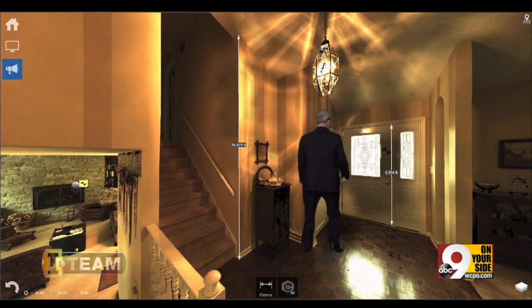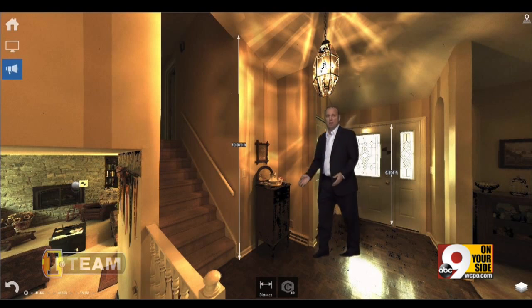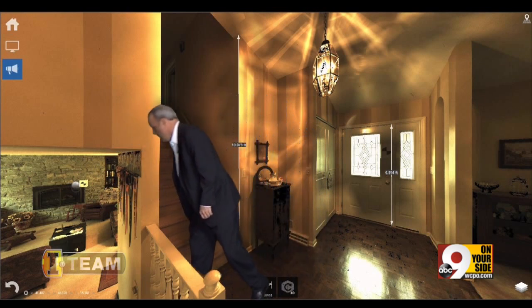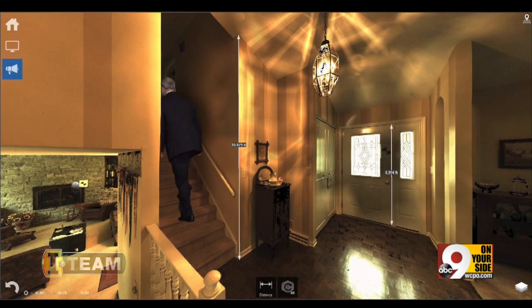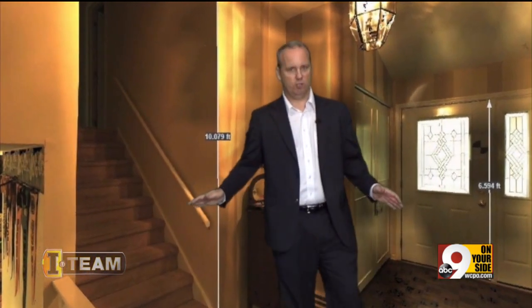They can go over here by the front door to see what the killer saw when he or she walked inside the house. This is an actual cold case crime scene. They can go down and look at the lower level where the body was found downstairs. They can even see what witnesses saw from their perspective, and walk upstairs to see what was going on up there at the time of the crime. This adds a whole new dimension to crime scene investigation.